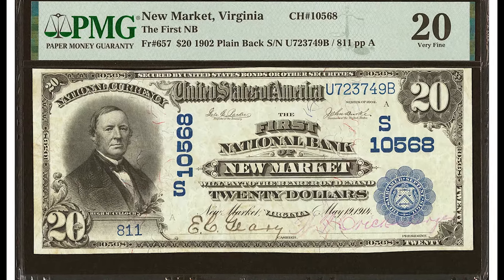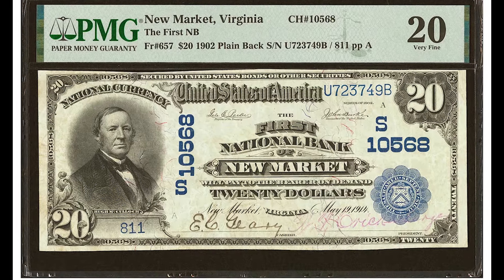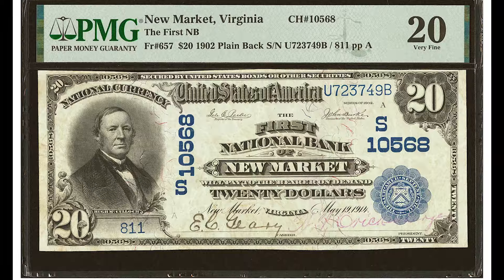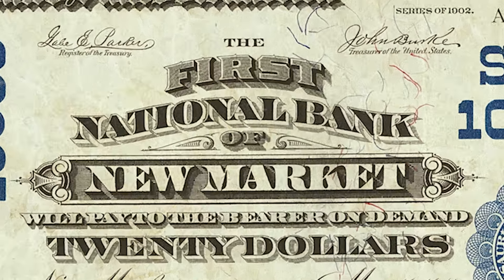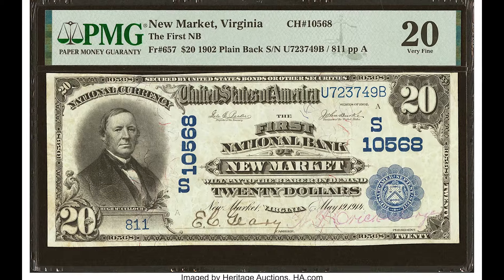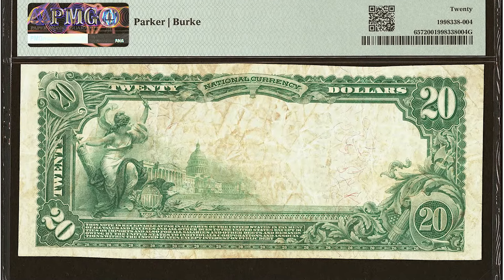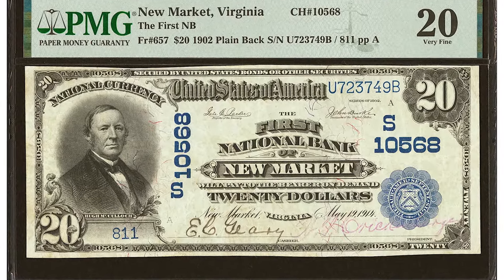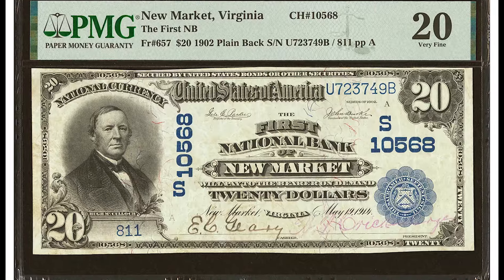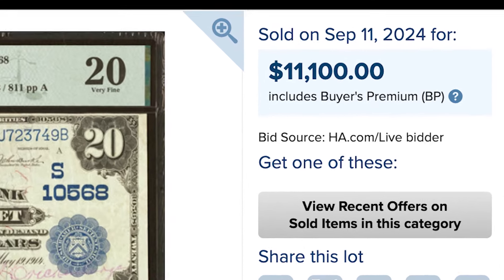$11,100 for this genuine $20 United States bill from 1902 — what we call a plain back $20 bill, large size note. These can fetch a hefty premium. You can see the blue seal, blue serial numbers, and blue charter number 10568. This is the First National Bank of New Market. In 1928, they started issuing small size paper money. Before 1928, all U.S. paper money was made in this large size — quite bulky, hard to carry around, wouldn't fit in a normal wallet. In 1902, you have either a plain back or a date back: date backs have the date on the back, while plain backs are plain on the back, just like this one. There is some dirtiness and natural staining, but this is a really rare $20 bill and it sold for $11,100.